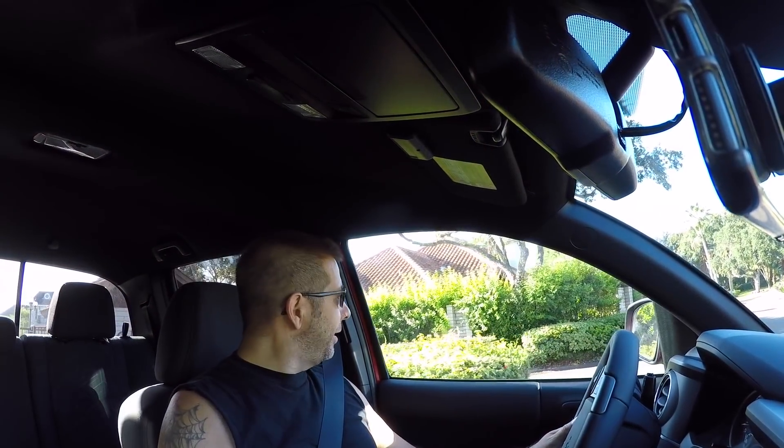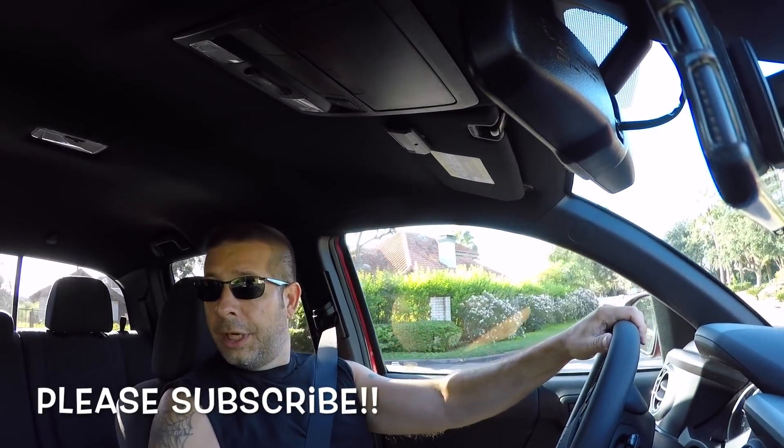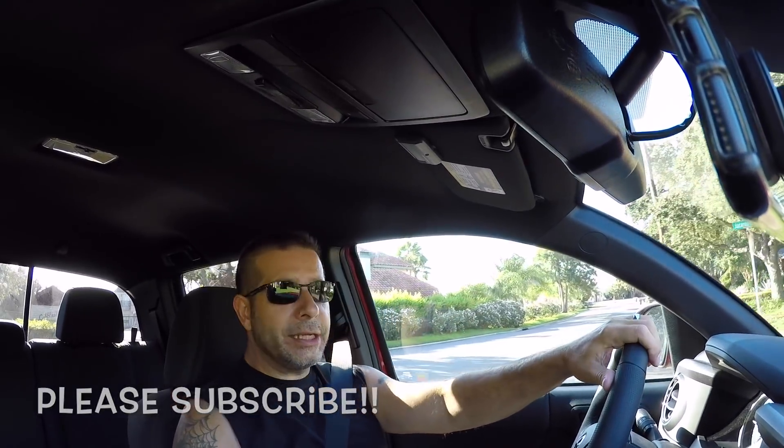Good morning everybody, how y'all doing? Pretty good here and welcome to the channel. I want to get on here and talk a little bit about exhausts.